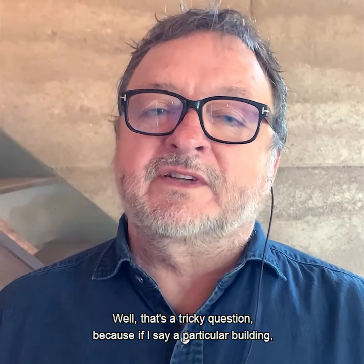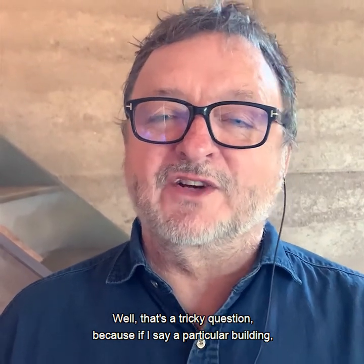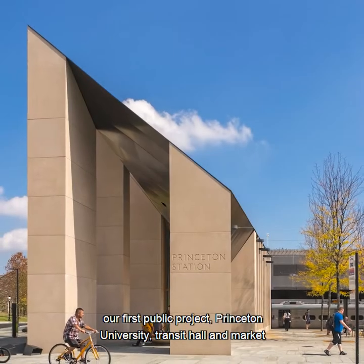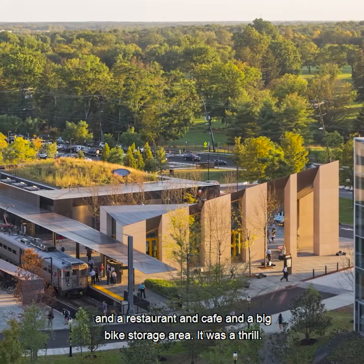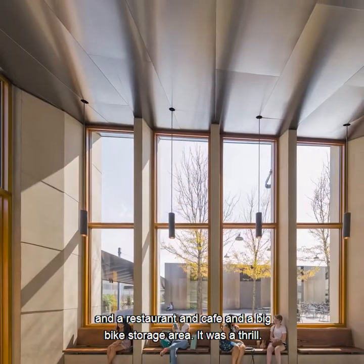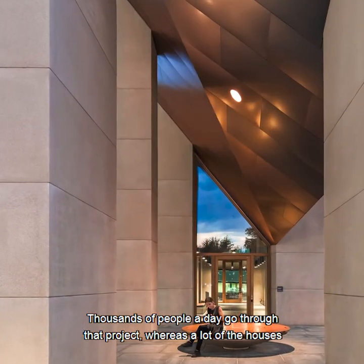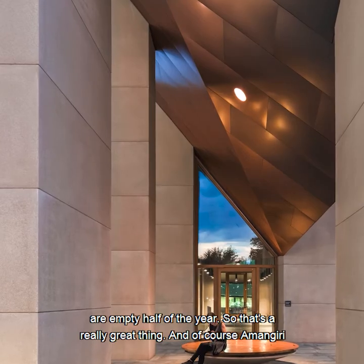What is your favorite project in your portfolio? Well, that's a tricky question because if I say a particular building, the other clients are going to be upset. Of course, the thrill of doing our first public project — Princeton University, the transit hall and market, and a restaurant and cafe, and a big bike storage area — it was a thrill. Thousands of people a day go through that project, whereas a lot of the houses are empty half of the year.